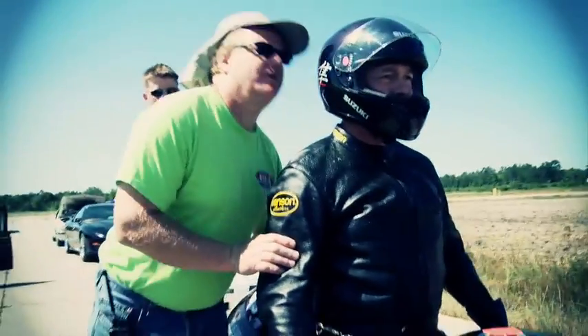Yesterday we came here to Maxton and our first pass we went 246 miles an hour. Every time he makes a pass, we'll go over the data, look at what he's done, look at what the bike's doing, and we'll go back and readjust to optimize what we get out of the bike. There's another 150 horsepower on tap. The question is can we get the back tire to hook up and the front end to stay down.